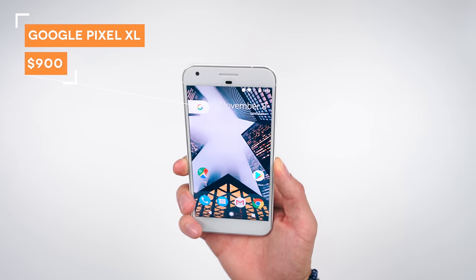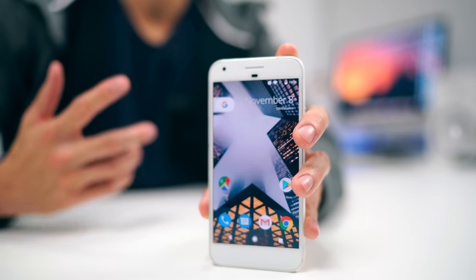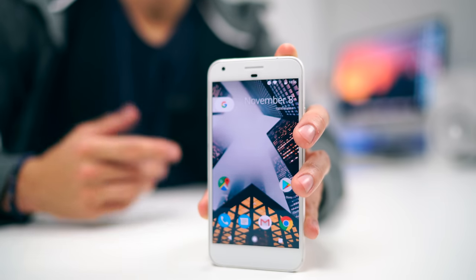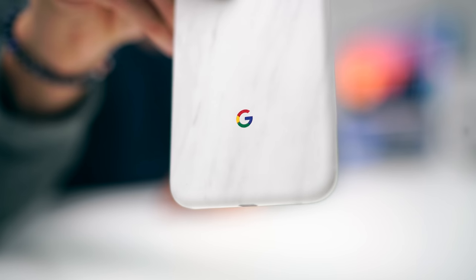The next one is currently a review in process, so make sure you stay posted. This is of course the Pixel XL — absolutely love this phone. Once again, it competes with the iPhone 7 Plus. Same kind of features, five and a half inch screen, awesome battery life, and expect this review to be dropping very shortly.